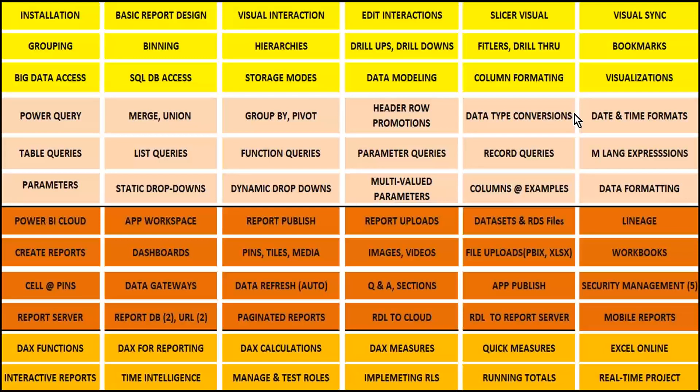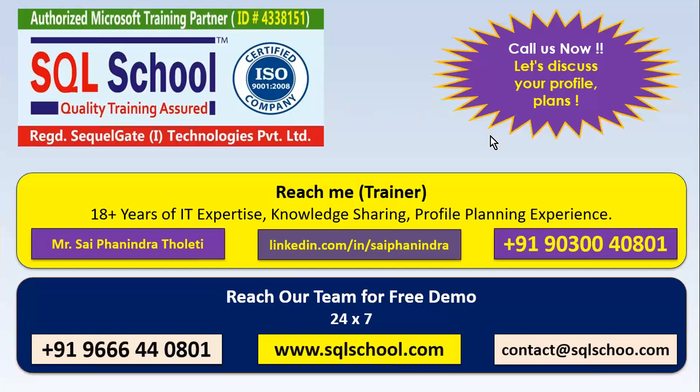We are here to provide you complete support for your learning, complete support for your practice, and complete support for your project work and solutions. Contact us for doubts and clarifications. We are here to serve you. I'm the only person at our school providing this training on SQL and Power BI, and we have a small team that cares about all operations 24/7. You may contact us on WhatsApp, direct call, or LinkedIn for more details, or contact our team directly for next batch schedules.